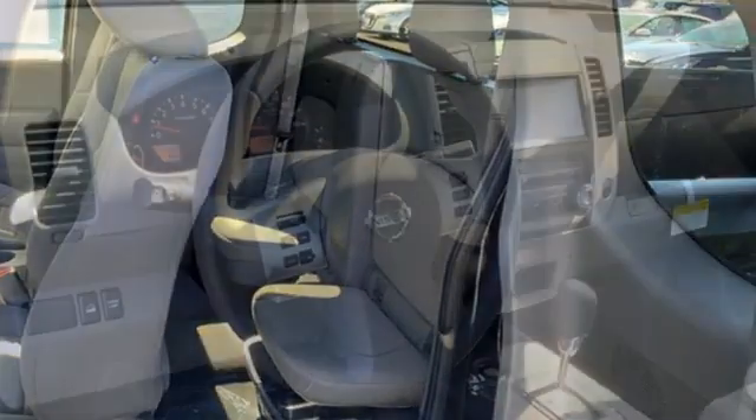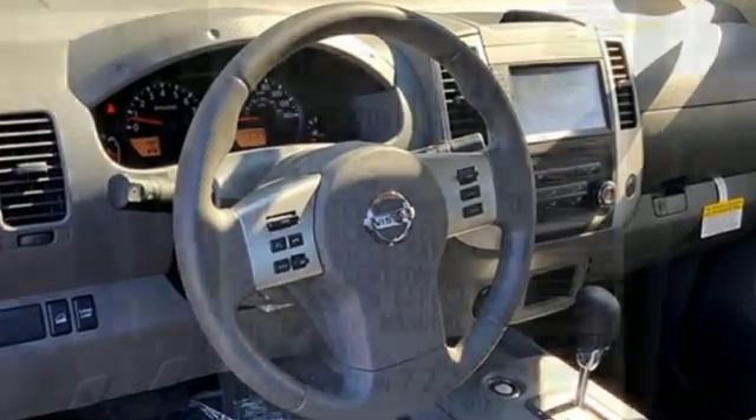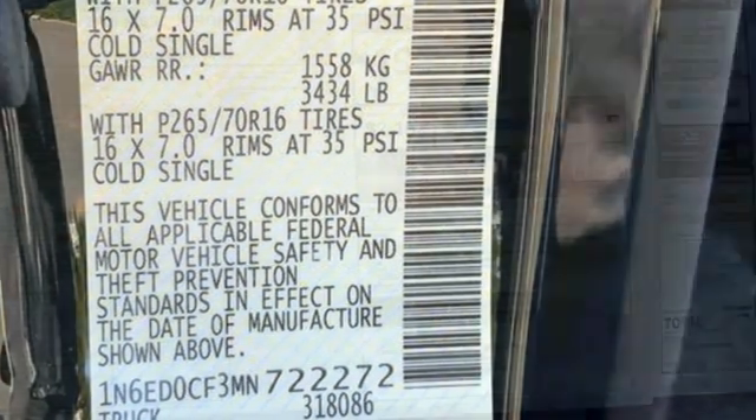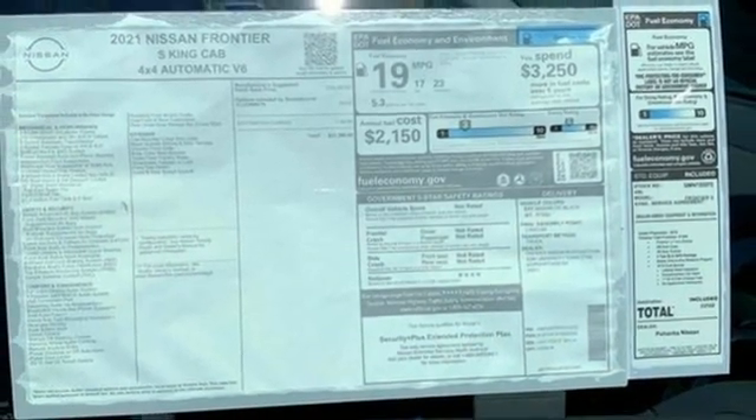V6 engine, four-wheel drive, automatic transmission, front tow hooks, external memory control, wireless phone connectivity, manual tilting steering column, electronic shift on the fly, and streaming audio.